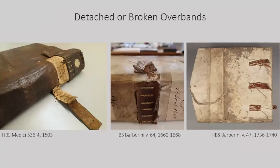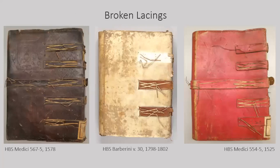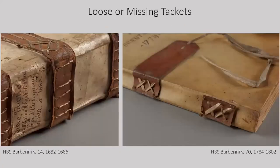Some Medici volumes had detached overbands due to broken lacings or tackets. However, overband damage was much more prevalent in the Barberini collection, where there was a decline in the quality of the leather. This poor-quality leather was lined with paper and adhesive, which sometimes failed or was attacked by insects, leaving the leather vulnerable to wear and handling. In both collections, the lacings were often broken at the back cover — the most common condition issue aside from surface soil. The back cover overbands were often laced using a more economical pattern, such as a long axle held in the center with a small loop. These thin strips could easily be caught and broken during use. Broken or missing spine tackets can weaken the connection between the book block and cover, potentially causing damage to other elements such as the lace sewing supports and end band tackets.